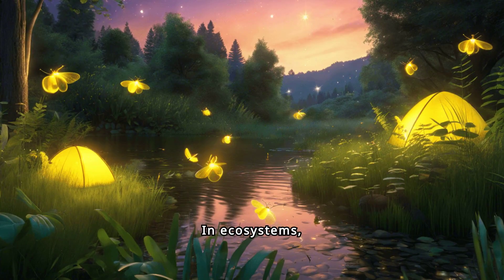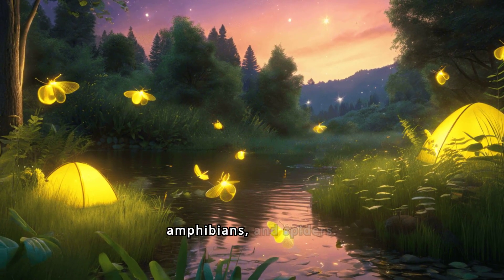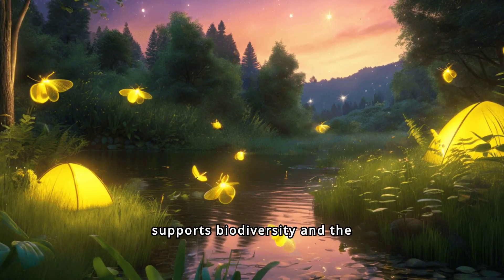In ecosystems, fireflies serve as an essential food source for various animals, including birds, amphibians and spiders. Their presence supports biodiversity and the stability of food webs.